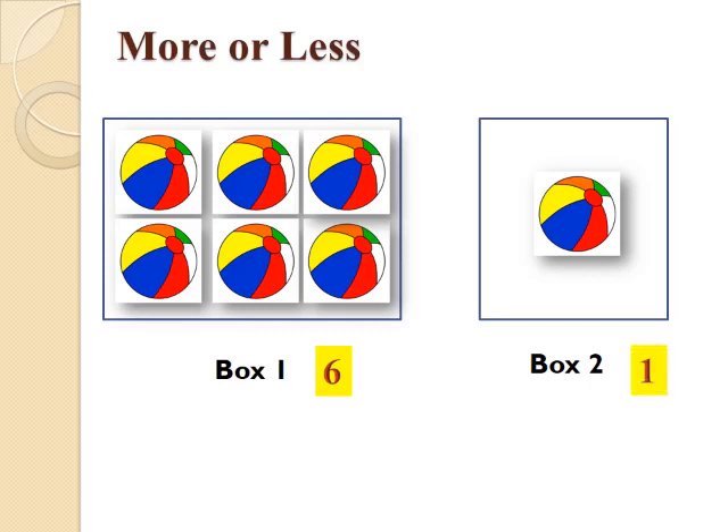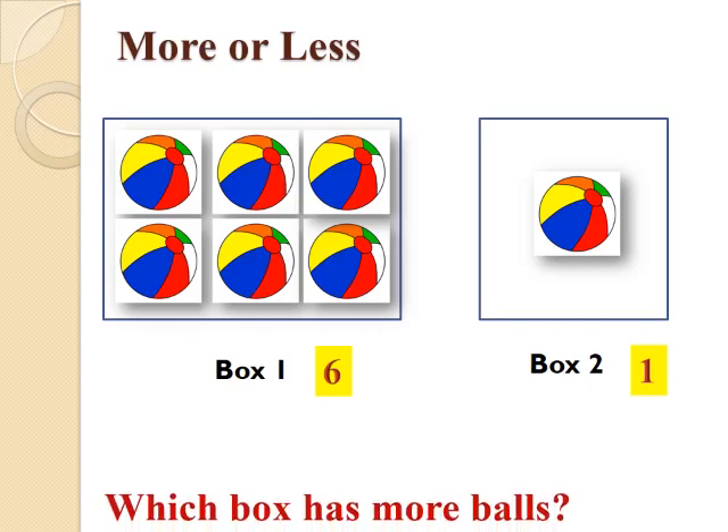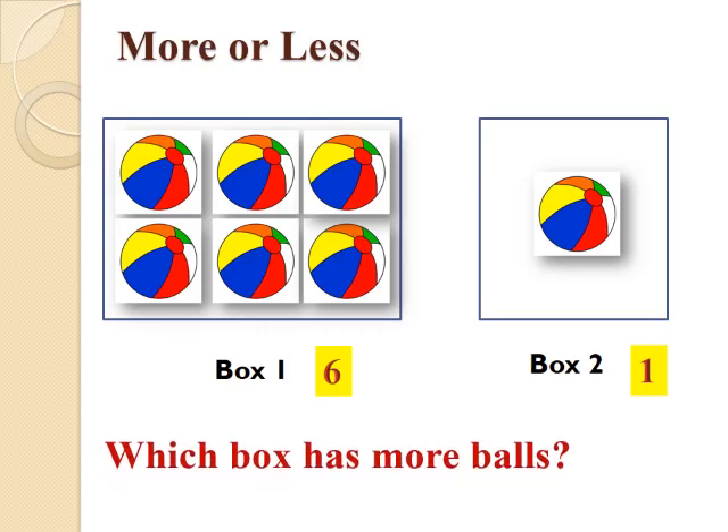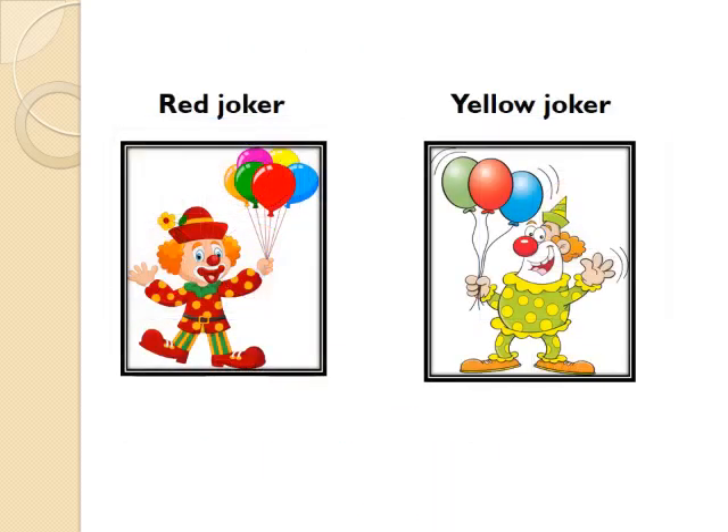Now, think and tell which box is having more balls — Box 1 or Box 2? Correct! Box 1, which has 6 balls, has more balls.